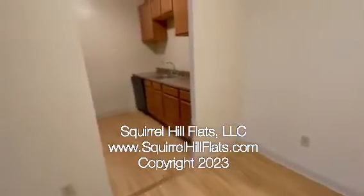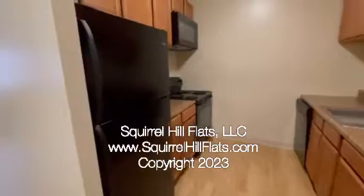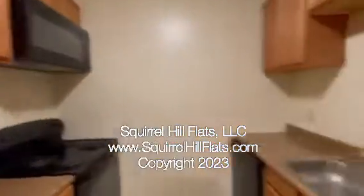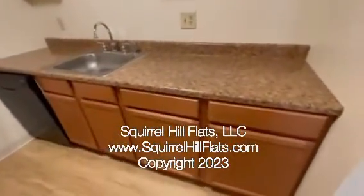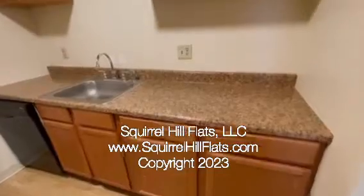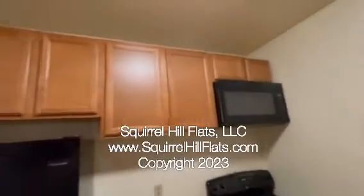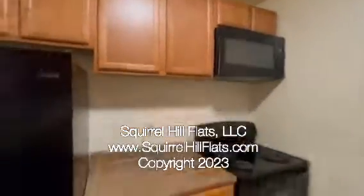Walking through to the kitchen, the apartment is equipped with refrigerator, stove, microwave, and dishwasher. We have closet space, cabinet space, kitchen cabinet space here and here, so there are a lot of options for storage.